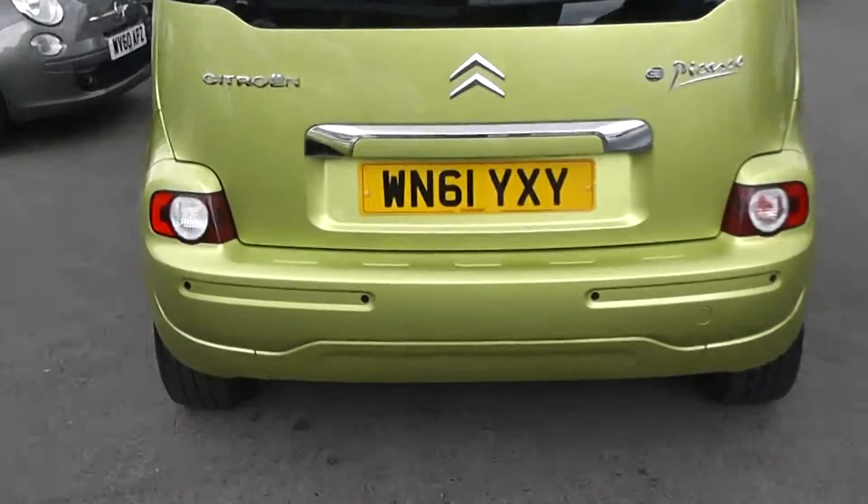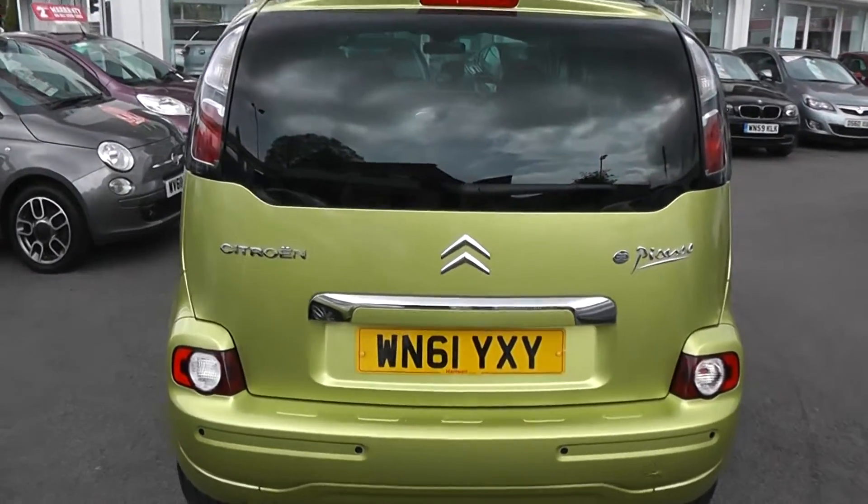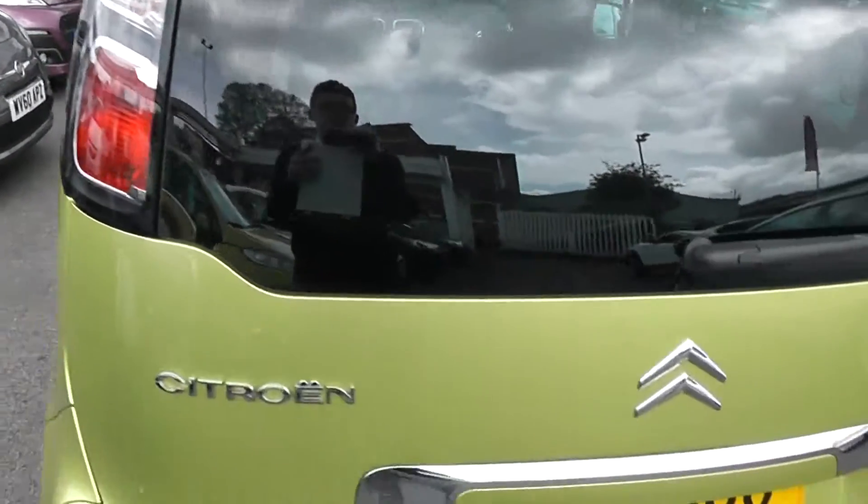This car also has rear parking sensors. We've got a chrome strip along the back bumper as well, so chrome features heavily on this car. We've also got a large rear brake light.